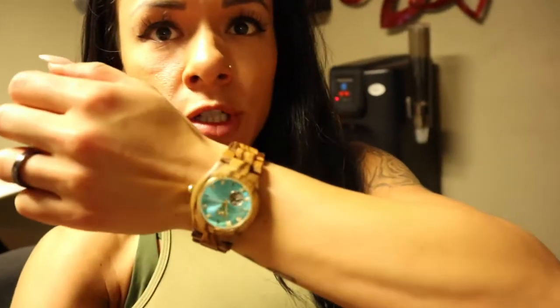Post-workout, just changed into the outfit of the day. Wearing this JORD watch — it's a wood watch, absolutely gorgeous. My camera just fell. Anyway, it's like 6:30, I got to hurry up and eat. Egg white oats for breakfast — huge. I will catch you guys when I get to the gym. See ya, bye.